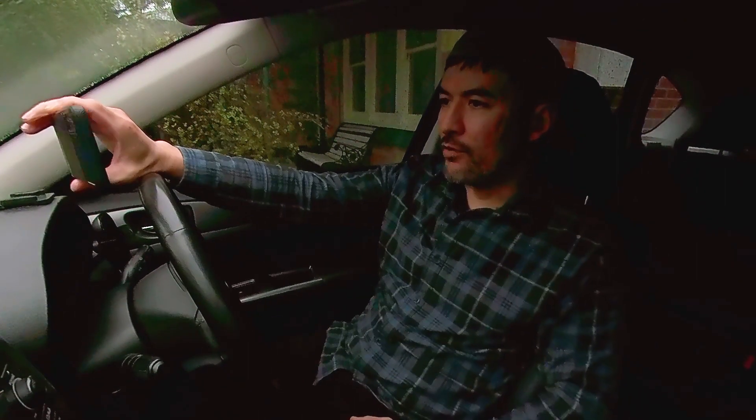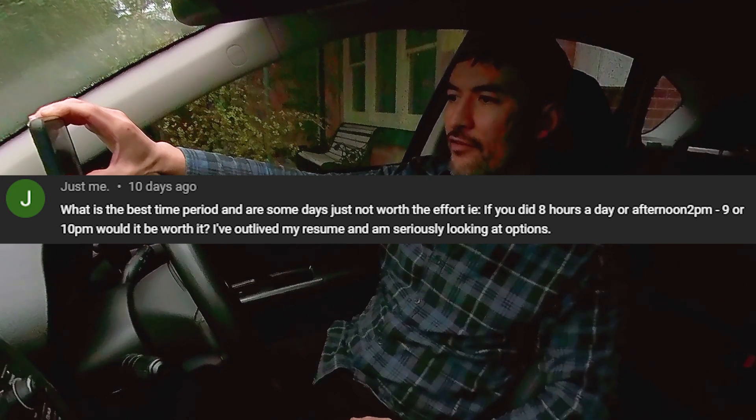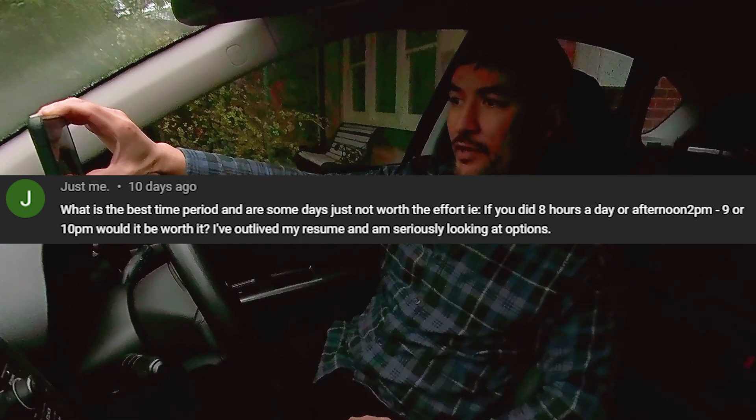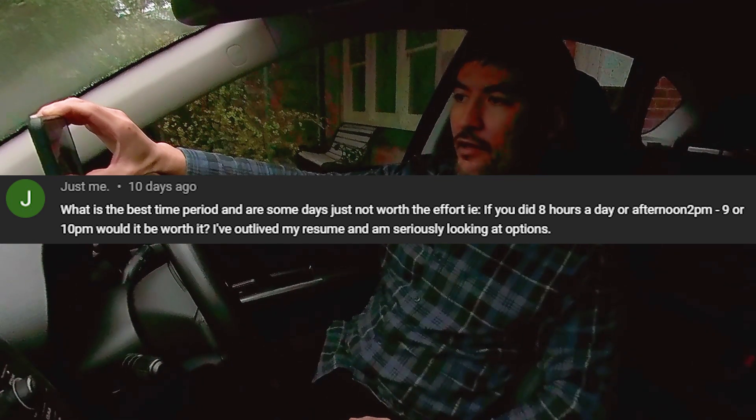These questions could be relevant for people who are watching and who may not have seen the comments. So I just wanted to answer some of those questions and get it here on record on the video. Moving forward, if you do have questions, pop them in the comments. So here is a question from 'Just Me'. The question is: what is the best time period, and are some times just not worth the effort? For example, if you did eight hours, afternoon 2pm to 9 or 10pm, would it be worth it? My answer is always the same — lunch time and dinner time are the best times to work.